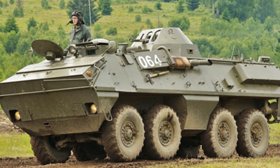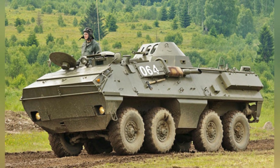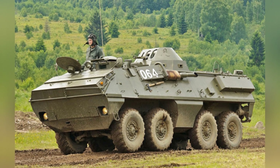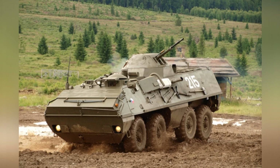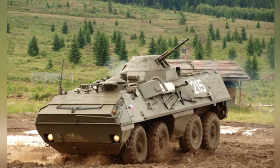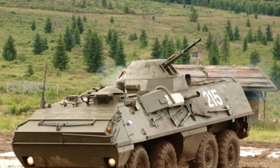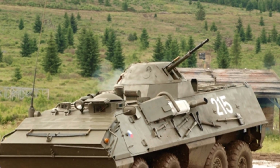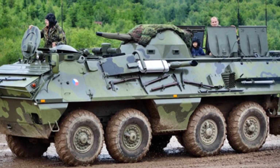The OT-64 was initially produced in two versions: the troop version, which can transport 18 soldiers, and the armed version, which can transport 15 soldiers. The armed version is equipped with a small one-person rotating turret on the roof, with a main weapon of a 14.5-millimeter KPWT heavy machine gun and an auxiliary weapon of a 7.62-millimeter PKT machine gun. The gunner has an independently adjustable height seat.